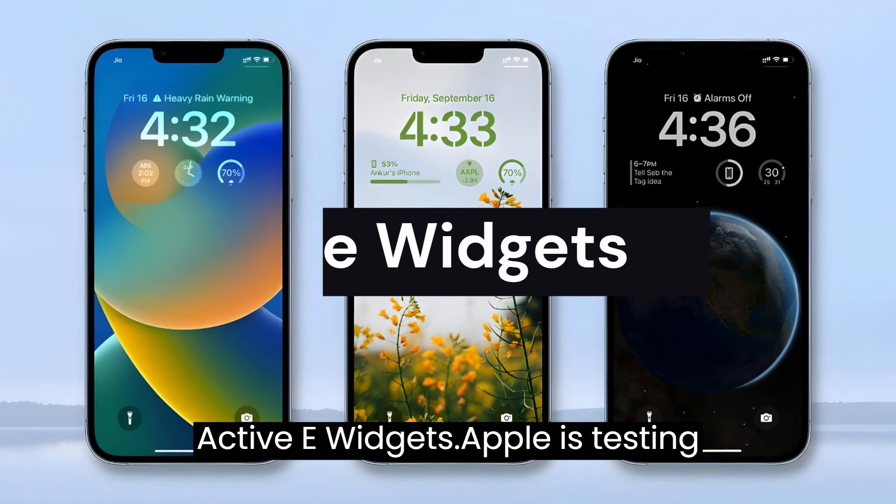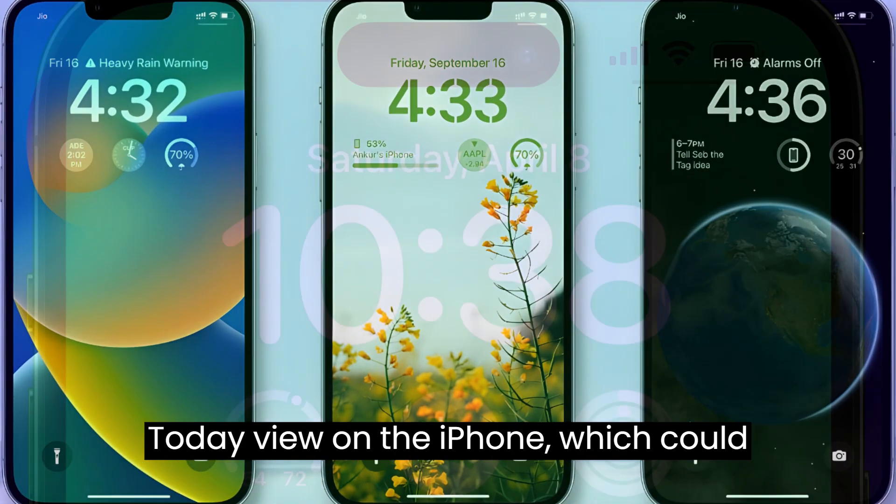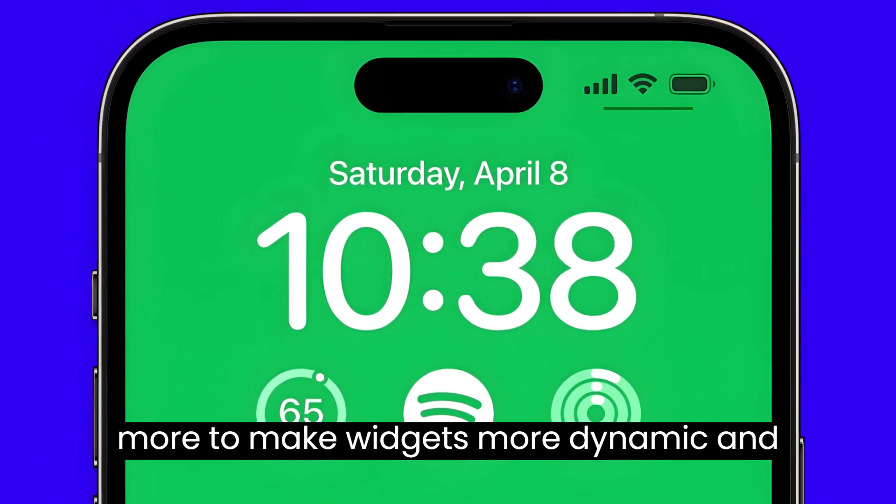Active Widgets. Apple is testing active widgets for the home screen and today view on the iPhone, which could include one-tap buttons, sliders, and more to make widgets more dynamic and interactive.